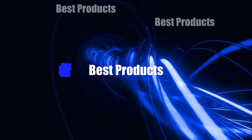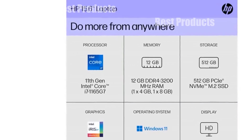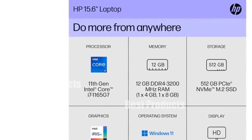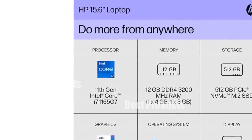Hey everyone, in today's episode we're exploring laptops for students under 500 USD. I can't wait to see what you all think, so please share your views in the comments section. Your feedback is crucial to our community.